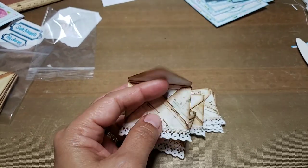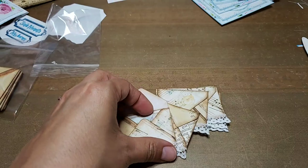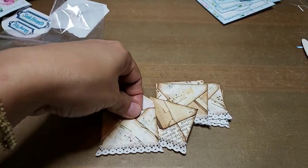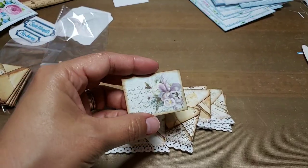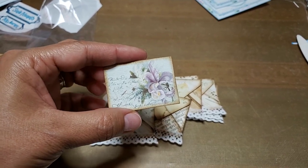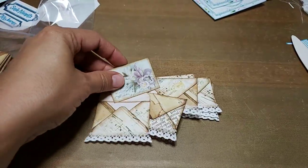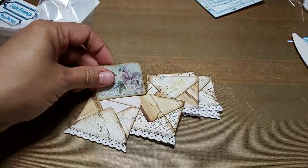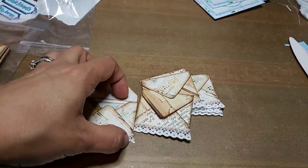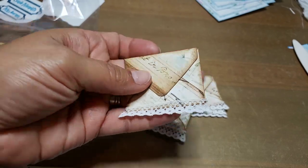I used Seneca Pond collage sheets to make little envelopes, and I printed on the inside too — you can see the little dots. I added little postcards from different people, I think there are some vintage ones in there. I distressed the card, which is card stock, so they fit right in.